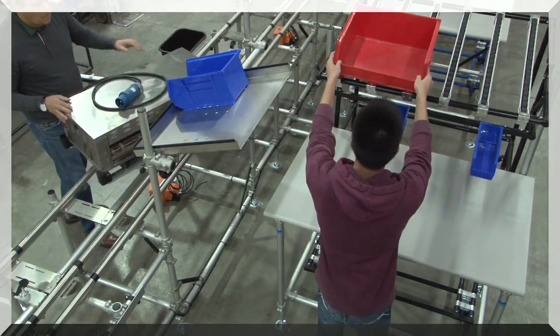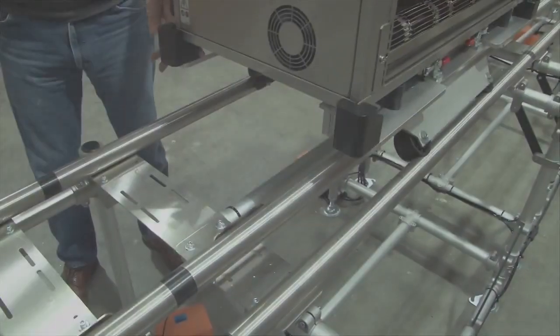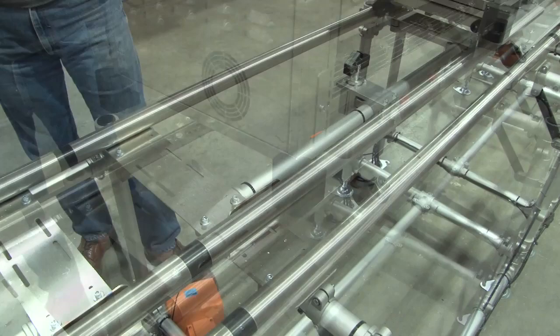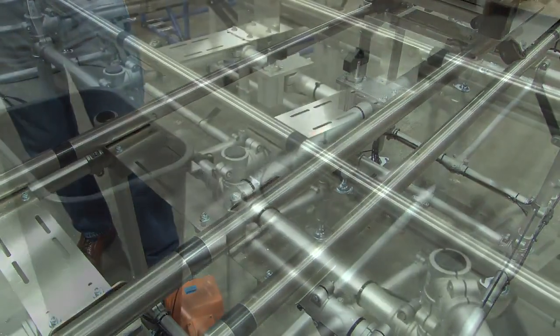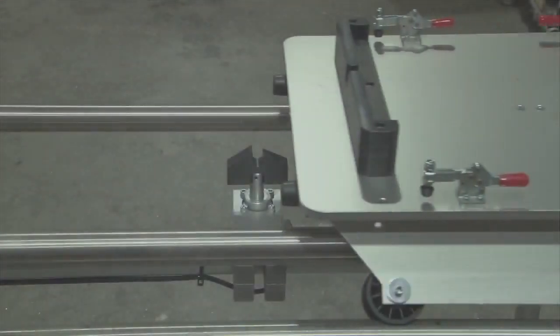A company directive was to keep lines on-site open, so all stations were limited to 5 feet tall. Station features included pneumatic stops, trash containers, and small parts presentation.